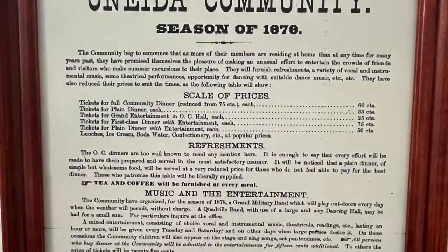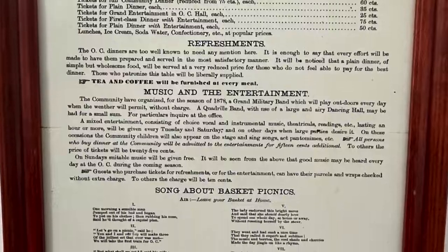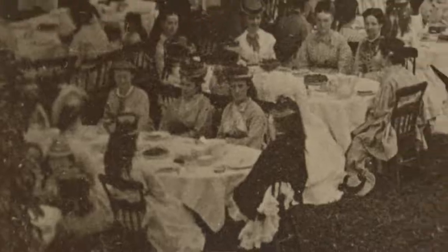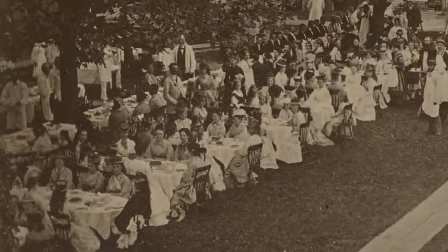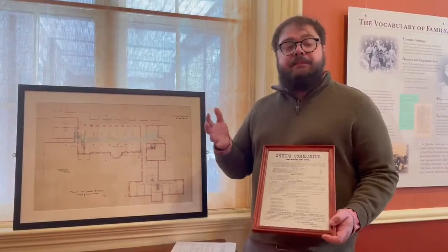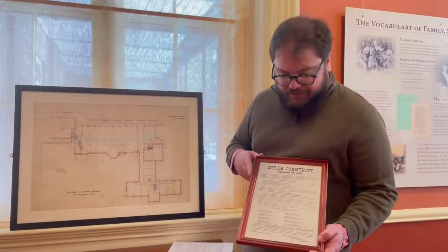They had things like refreshments for sale, different meal options, music and entertainment. And of course, you could always take a guided tour. The tours were always guided because this was still a home, and they wanted to make sure that the people who were living here, members of the Oneida community, had their privacy.